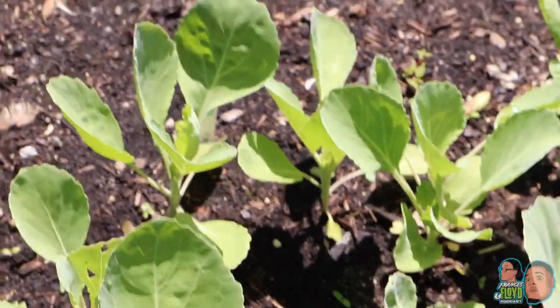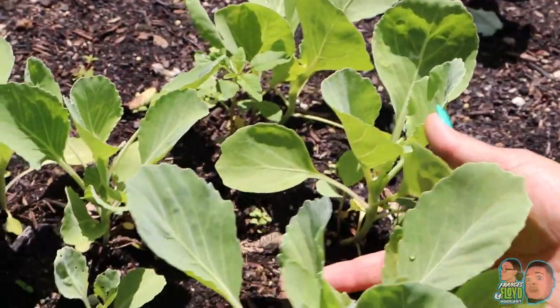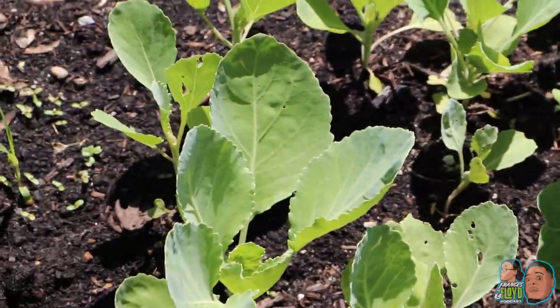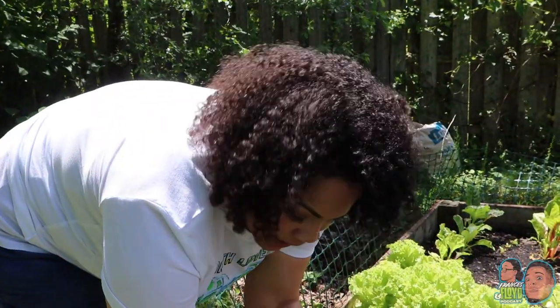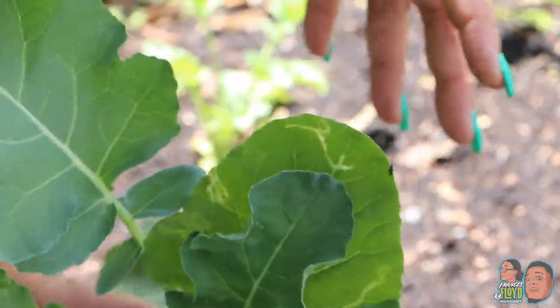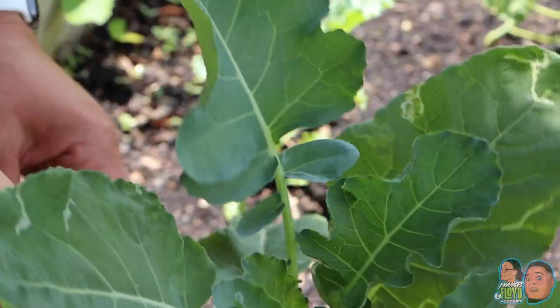These are cabbage heads that are in their new form. We have a couple months left on these, but pretty soon they'll be ready to go. What this is, it's broccoli. In about a month, a whole sprout will pop up and a crown will develop. And that's what broccoli looks like in its beginning stages.